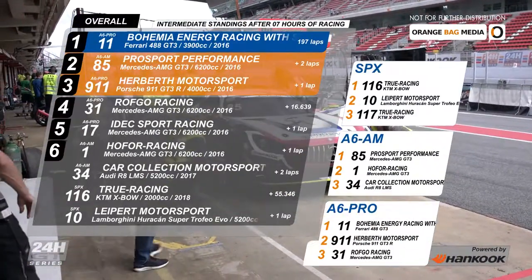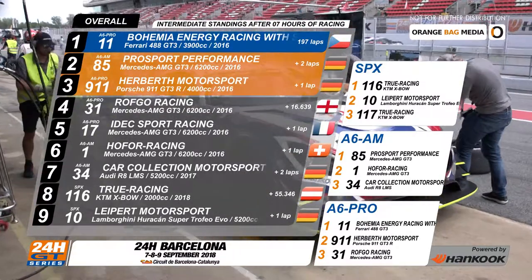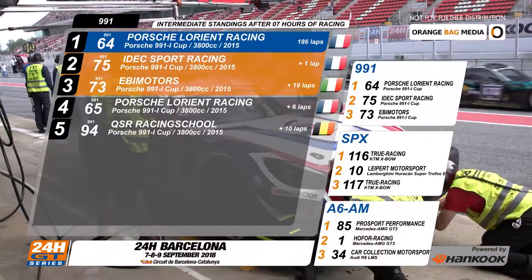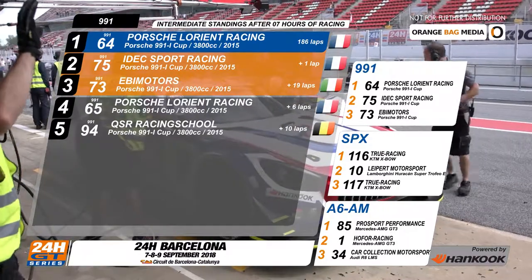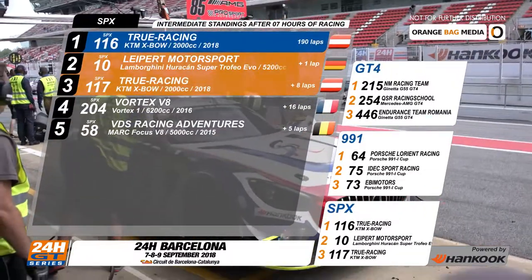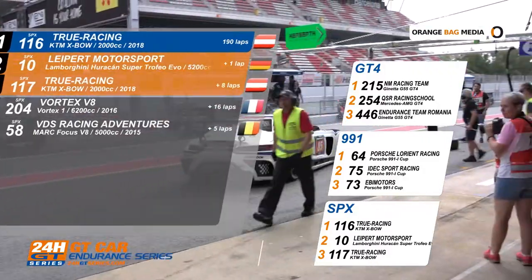Seven hours of racing, and the top three has been shaken up. The Bohemia Energy number 11 Ferrari is now leading — they've got two laps in hand over the Pro Sport number 85 Mercedes. Herbeth Motorsport are in the top three with their Porsche 911. In the 991 class, the number 64 from Porsche Lorien team and the E-Deck Sport number 75 are first and second, with 19 laps over the competition; EB Motors number 73 in third. In SPX, the True Racing number 16 entry leads having completed 190 laps; their Crossbow has a lap lead over the number 10 Leipert Motorsport Lamborghini, with the other KTM Crossbow from True Racing, the number 117, in third.